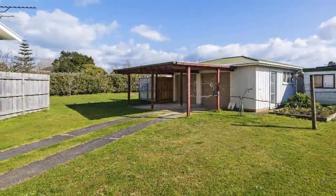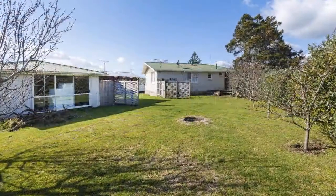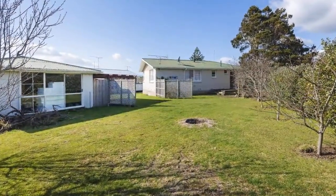Elevated in a commanding position on a 751 square meter section with a huge private rear yard just screaming with potential, this stunning property really is something quite special.